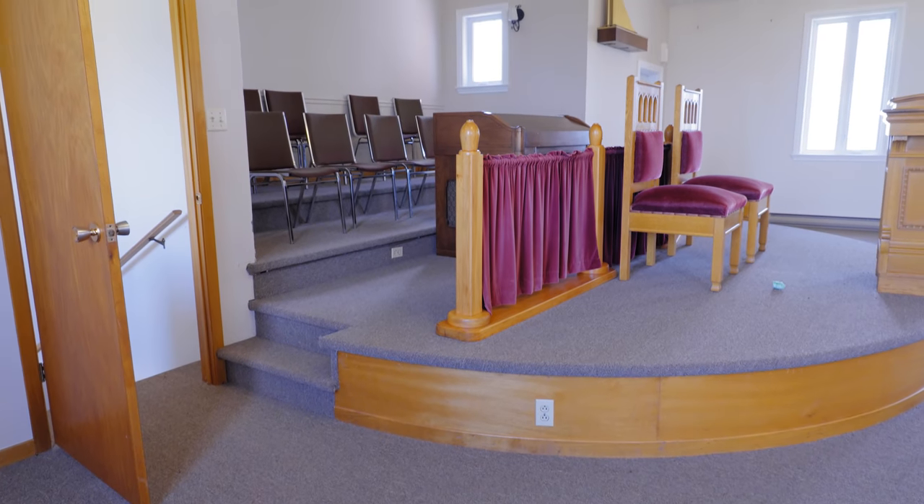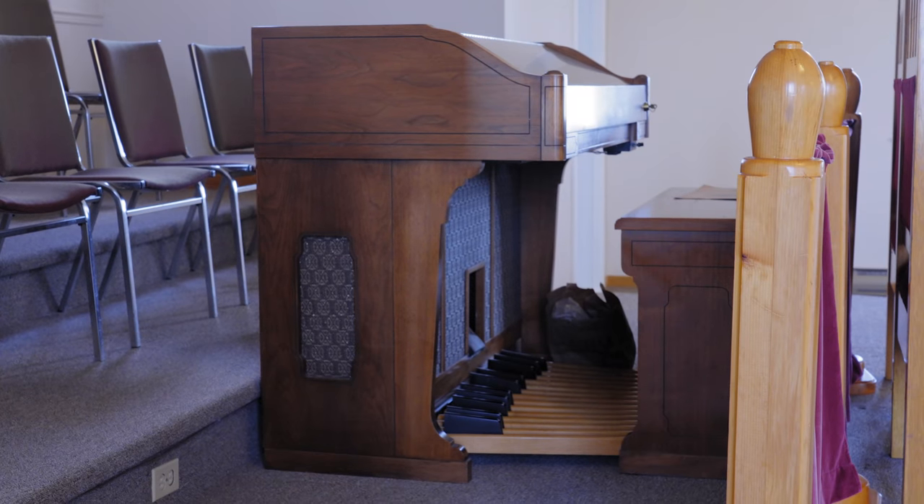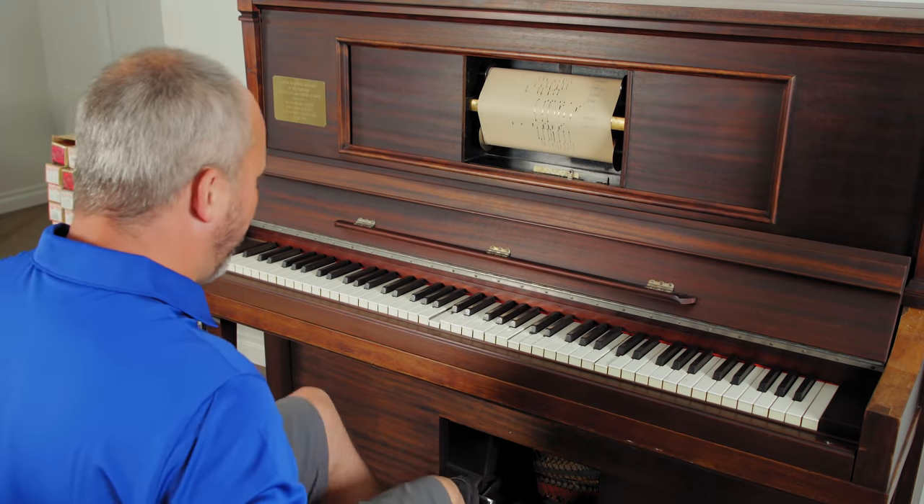Make sure you hit up the comment section and let us know what you want to see. Now, as far as all of this is concerned, it comes with a pipe organ — how cool is that? And downstairs we even have a functioning player piano.